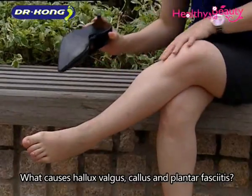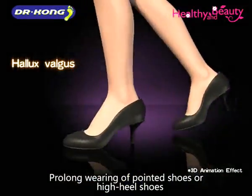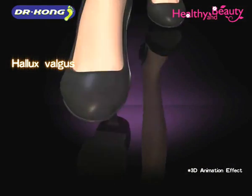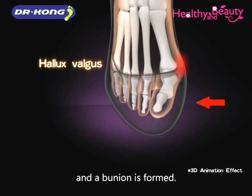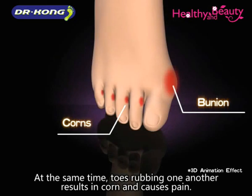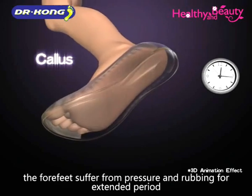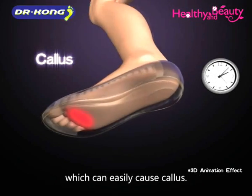What causes hallux valgus, callus, and plantar fasciitis? Prolonged wearing of pointed shoes or high heel shoes can easily cause deformation of the big toe. The big toe extrudes outward and a bunion is formed. At the same time, toes rubbing one another results in corn and causes pain. Besides, if it is necessary to stand or walk for a long time at work, the forefoot suffers from pressure and rubbing for an extended period, which can easily cause callus.